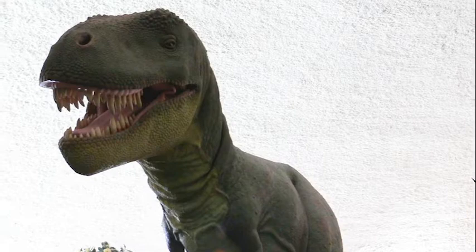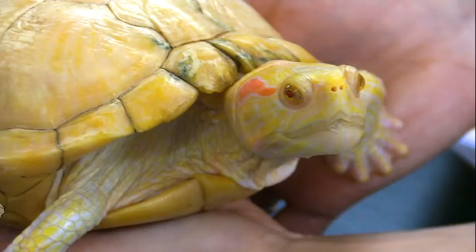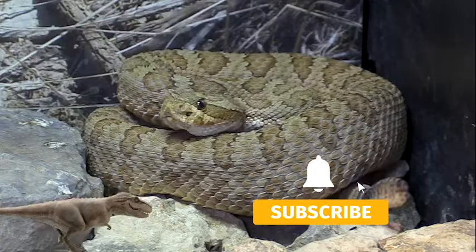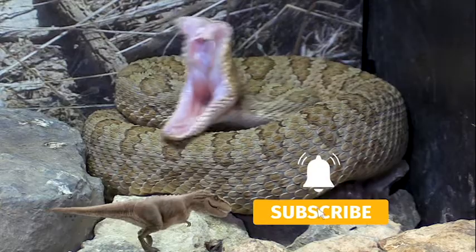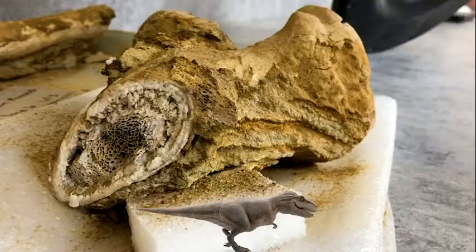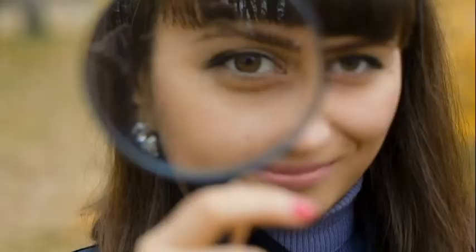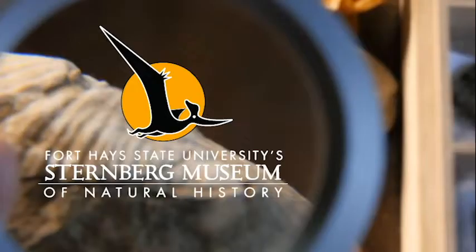Thanks for joining us on A New Way to Museum with the Sternberg Museum of Natural History. If you enjoyed this video, like it and subscribe to our channel — hit the bell for notifications when we release a new video. Support us on Patreon for early access and exclusive content, and follow us on all our social media. Links are found in the description. Thanks for watching, and follow your curiosity to new discoveries.